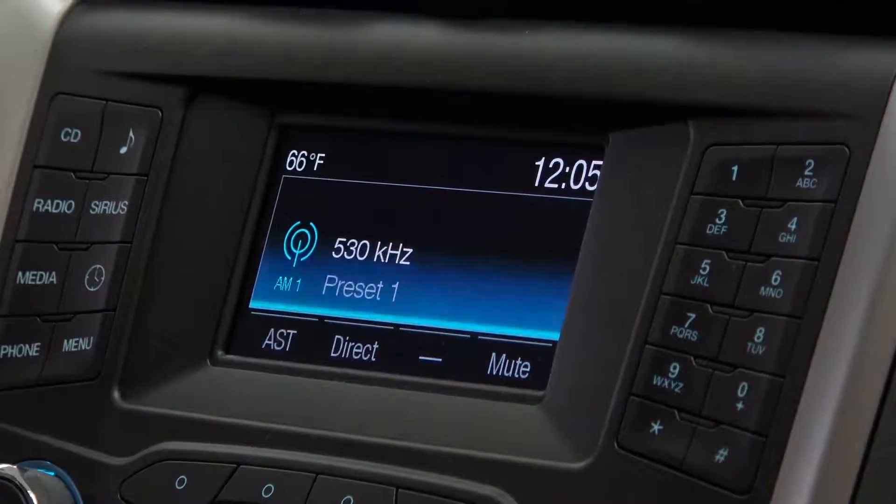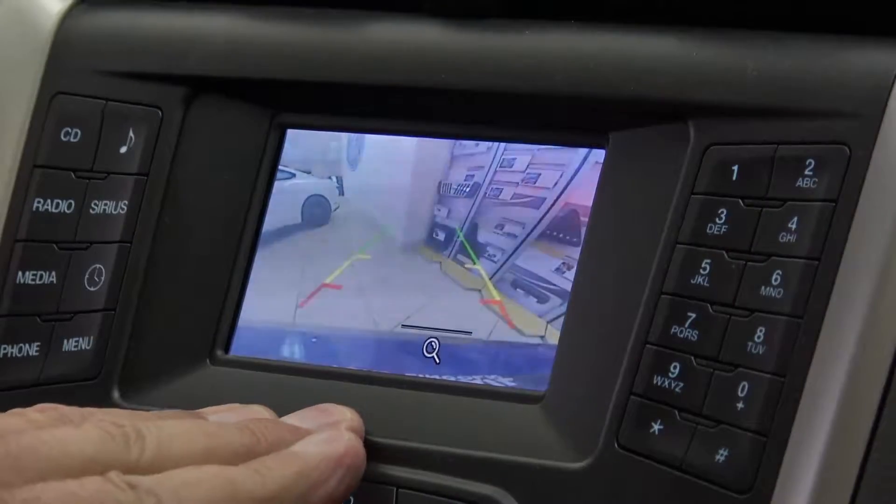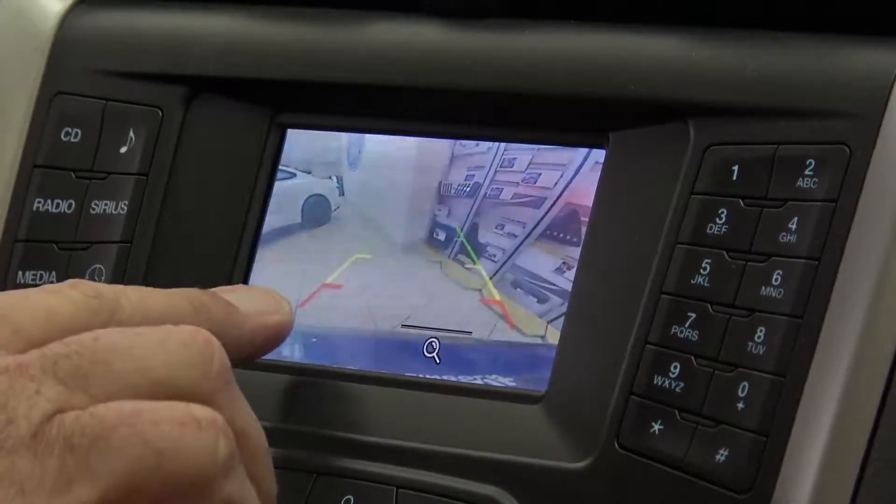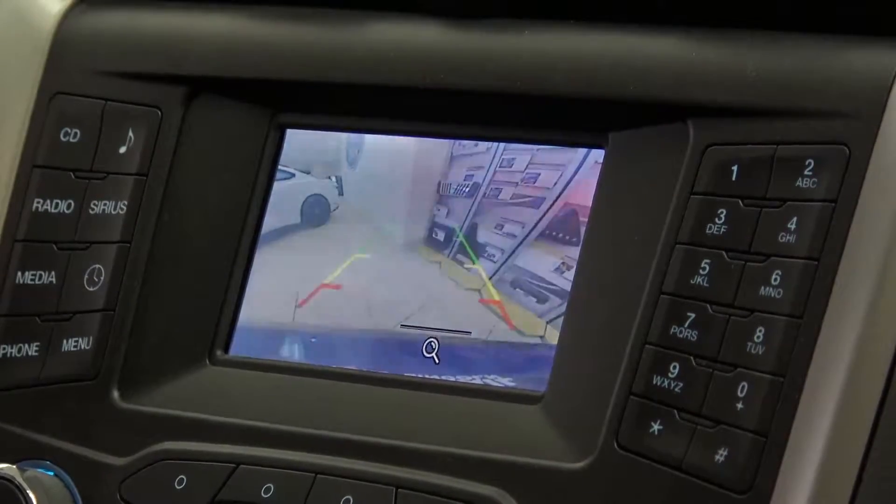As you put the vehicle in reverse, on your screen you see the backup camera — that's actually your back bumper. The lines go out approximately ten feet: roughly two feet to the red, an additional three feet out to the yellow, and an additional five feet out to the green. Ideal for pulling out of a mall parking lot.